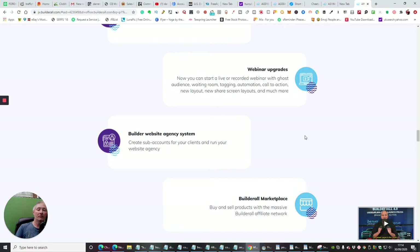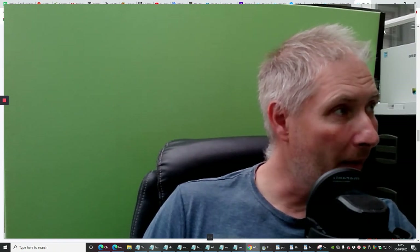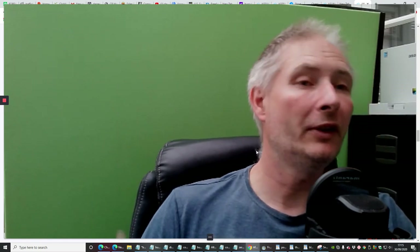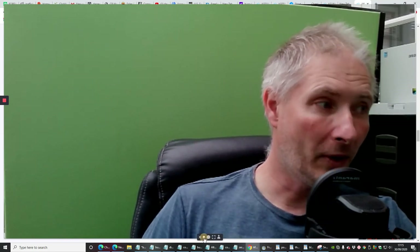There are also webinar upgrades, which are very similar to Zoom — you can share your screen and have people join in real time. It gives you the ability to work on a product together in real time, share the screen, or do a presentation. Like right now I'm sharing the screen — if I open this up, this will be a presentation. BuilderAll normally has a little box in the corner, so say for instance you're doing a tutoring or coaching thing, you'll get a little tutor in the corner so you know who you're talking to, and the whole screen is shared. Then you've also got the website agency system to create sub-accounts for clients and run your own website agency.